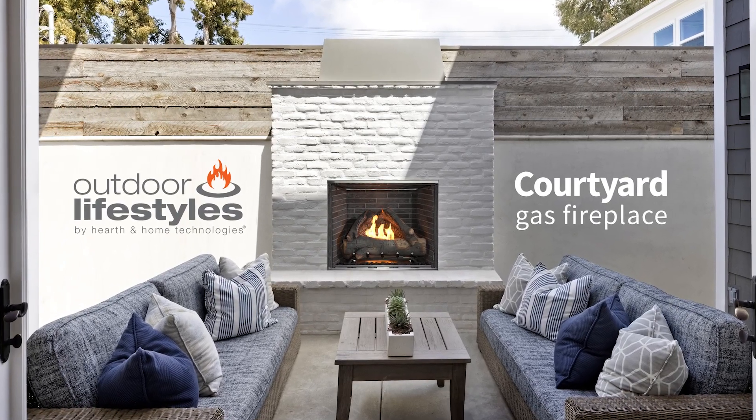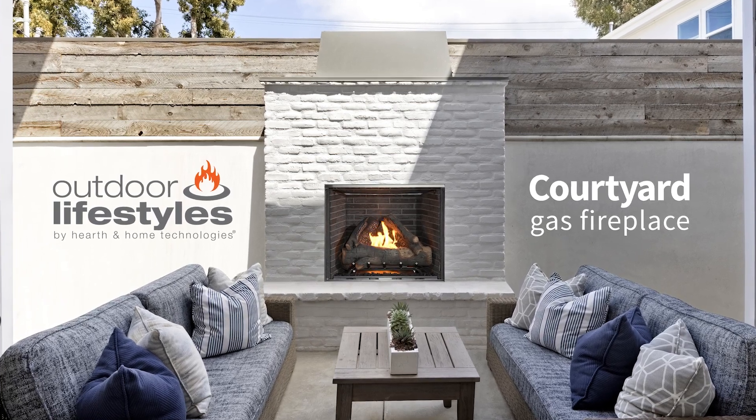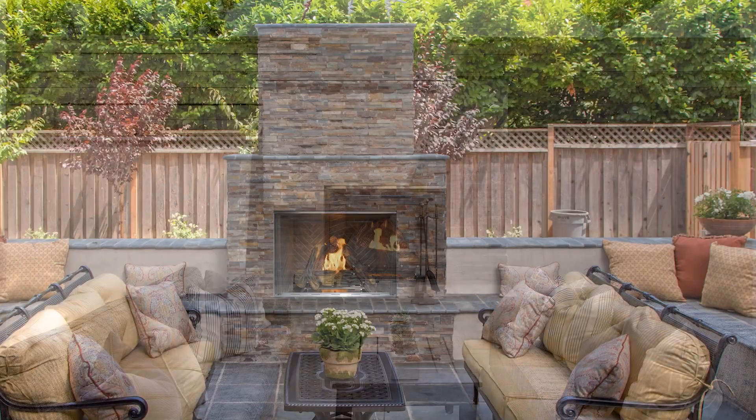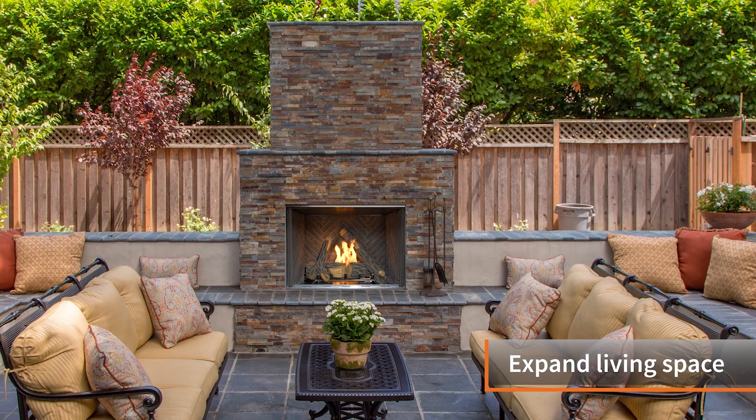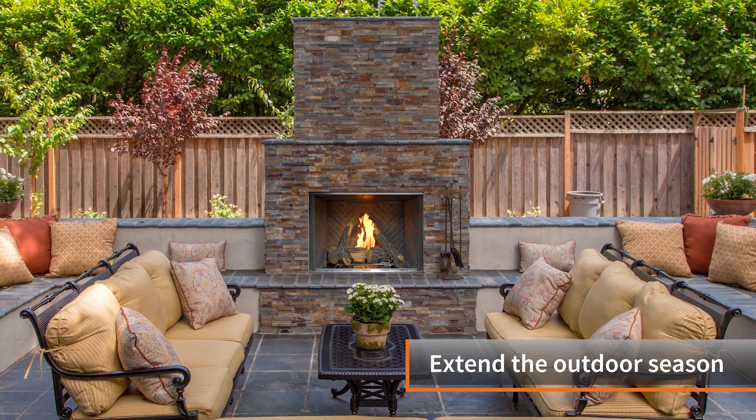Create a space that brings family and friends together with the Outdoor Lifestyles Courtyard Gas Fireplace. Our best-selling outdoor fireplace allows you to expand your livable area and extend your outdoor season.